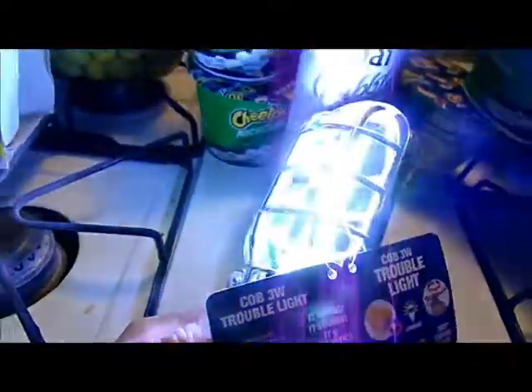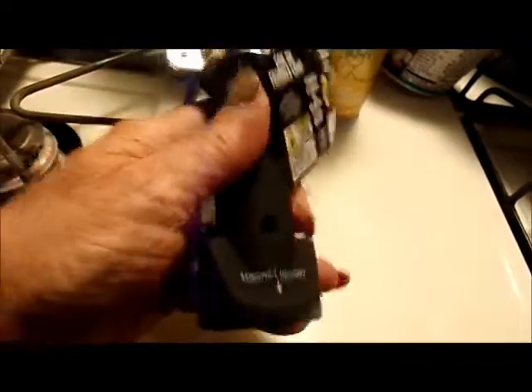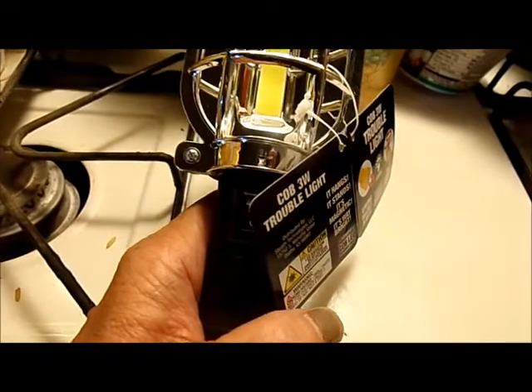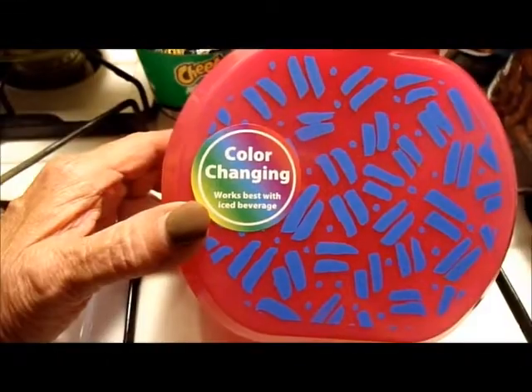Now this is something I bought at Walmart — a handheld flashlight. It's even got a little loop where you can hang it and a magnet on the bottom. It was eight dollars and something. I found out later I could have got it cheaper somewhere else, but what the heck — it's just good to have.